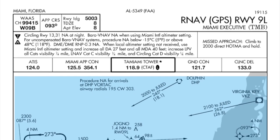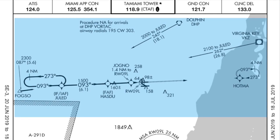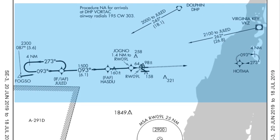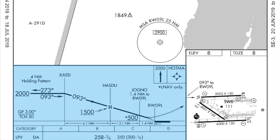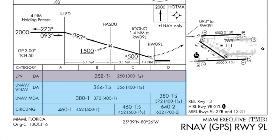We can plan to come in from the north or south — it doesn't matter. We may need to do our procedure turn to come back inbound at JUUL. If not, we'll intercept our 093 course to HAZDU, which is our final approach fix, and continue on the approach depending on whether we have LNAV, VNAV, or LNAV only, or even LPV if we're WAAS equipped. If we're LPV, we're going to go down to 258 feet, and we need 3 and a quarter miles visibility, coming down from HAZDU following the glide slope to that altitude.